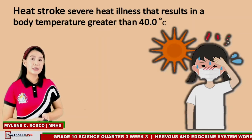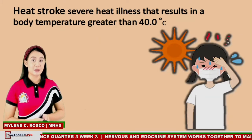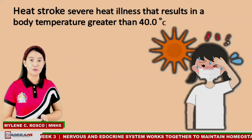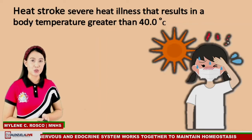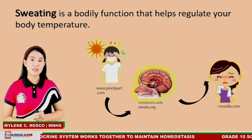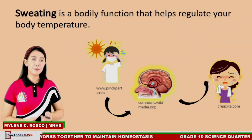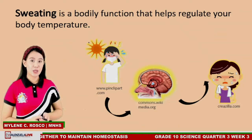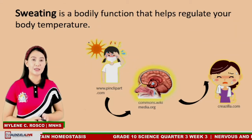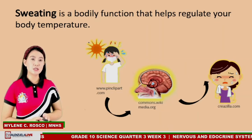When your internal temperature changes, sensors in your central nervous system send messages to your hypothalamus. The hypothalamus is a section of your brain that controls internal temperature. If your body needs to cool down, your body sweats. Sweating is a bodily function that helps regulate your body temperature. Your sweat glands release sweat, which cools your skin as it evaporates, helping to lower your internal temperature.